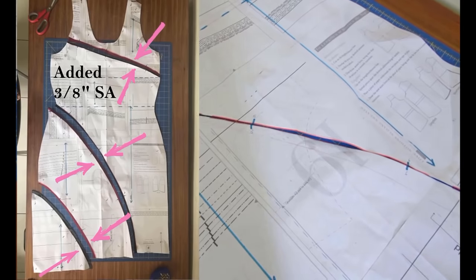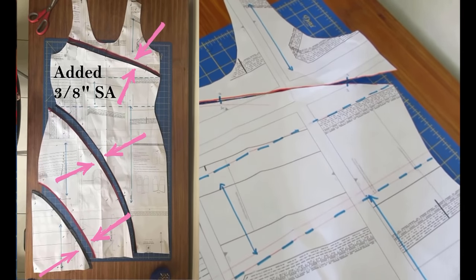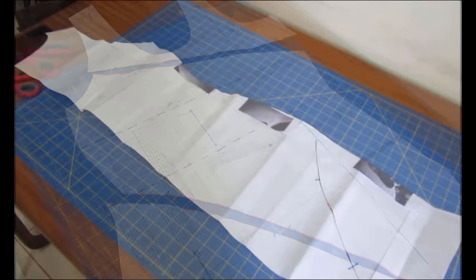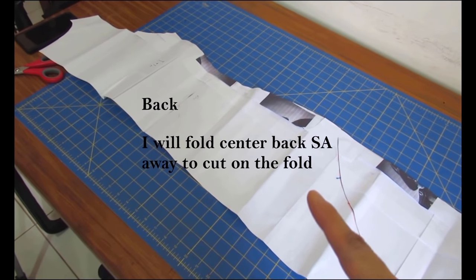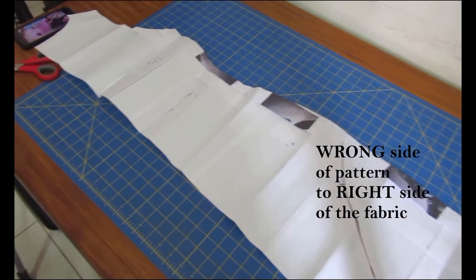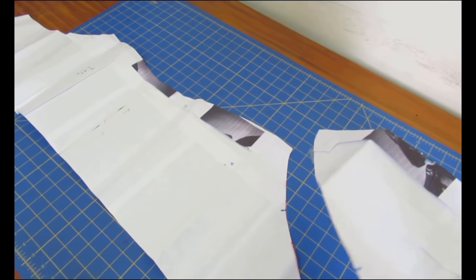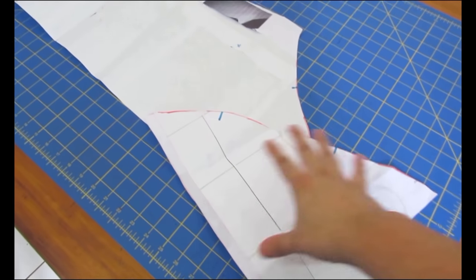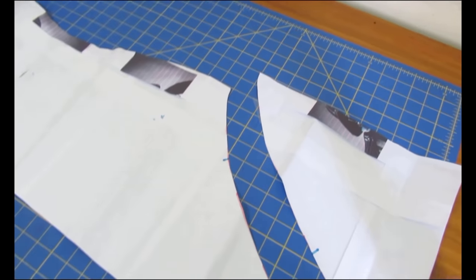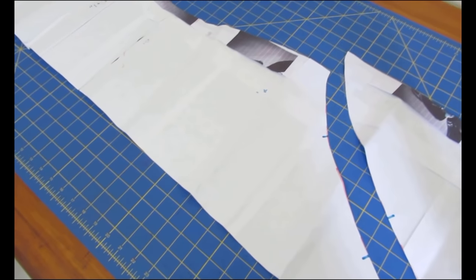I'm not going to be adding seam allowance to my pattern pieces — I'm going to be adding it onto the fabric, and I'll show you how that looks after I've cut it out. For the back, this is the wrong side of the pattern piece — the printing is on the bottom. For it to match the color blocking on the front, I have to put the wrong side of the pattern to the right side of the fabric when cutting. So one piece gets cut with the pattern flipped, while the other side of the back is cut normally.